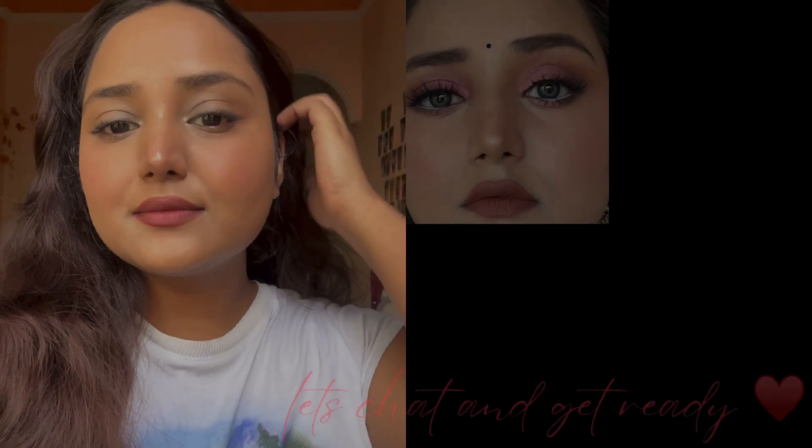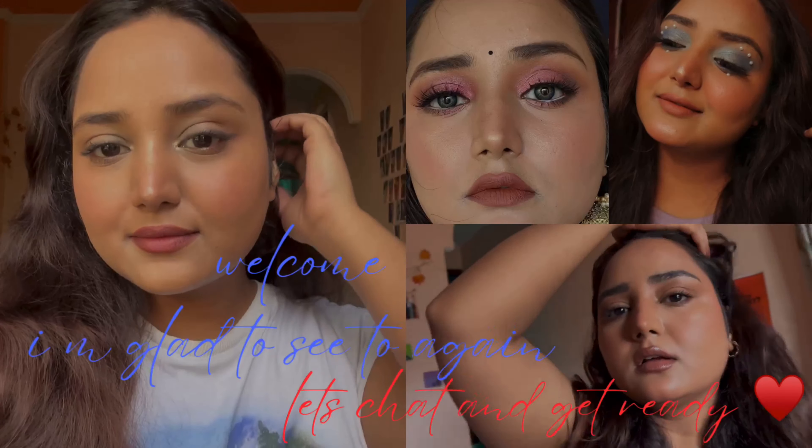We have already created this makeup look, so you can see it. If you like how I'm looking, let's create it together. Grab your foundation, lipstick, and mascara, and let's start a makeup look together.